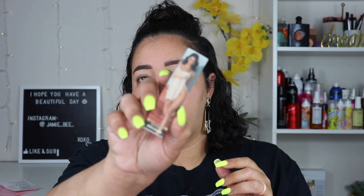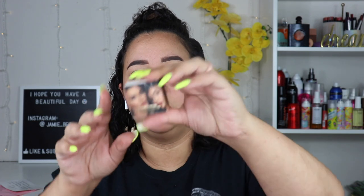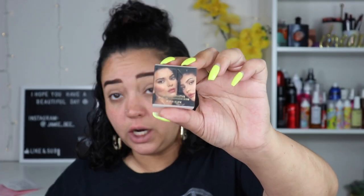And then you get a high gloss, and that one is $16. And then another new formula is the Everything Everywhere gloss, and that one retails for $18.